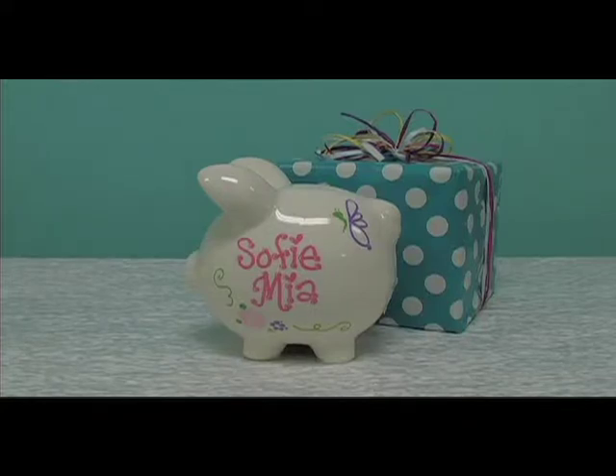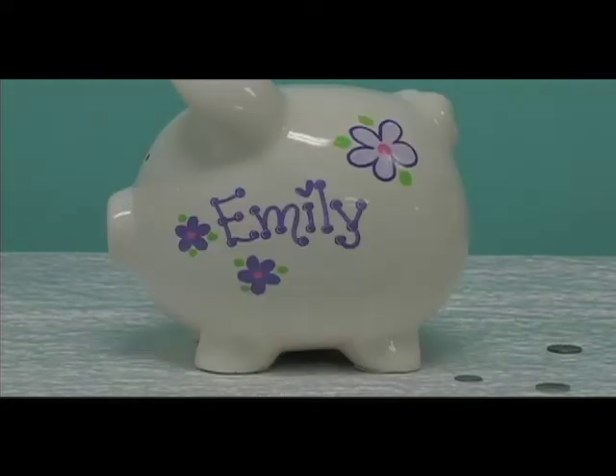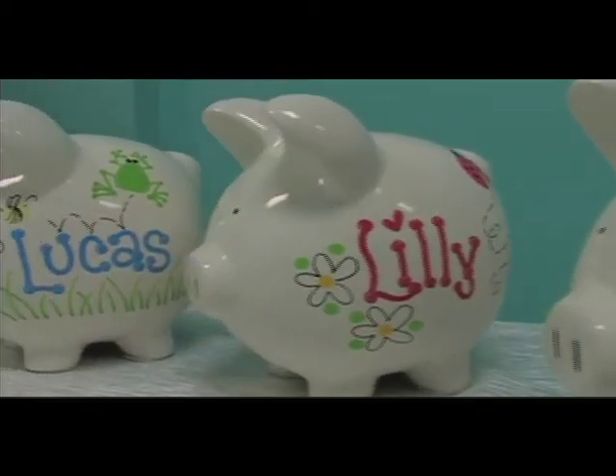Hello! Welcome to MyBambino.com, your place for hand-painted and personalized gifts. Today I wanted to show you our number one baby gift, which is our ceramic piggy bank. They come in three sizes and are made to order with personalization and your choice of more than 90 designs.